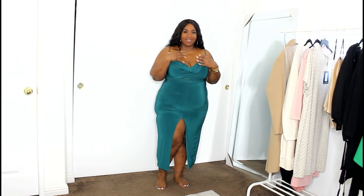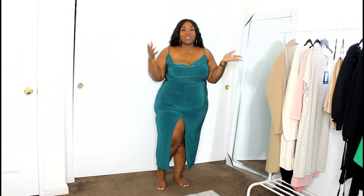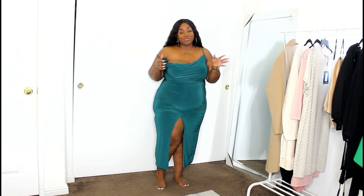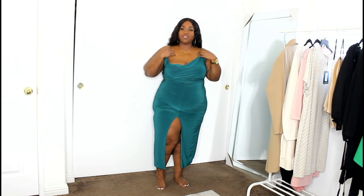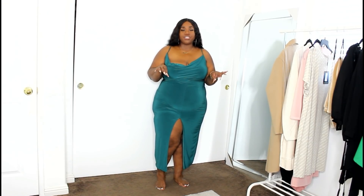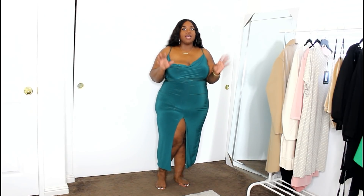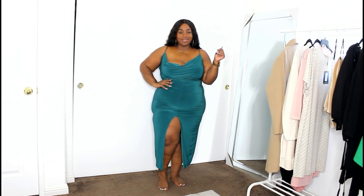It has this cowl neck kind of extra drapery that I think is really sexy. I would even suggest putting one shoulder off to give it that sex appeal, or you can wear it traditional on the shoulder. The only thing I'd mention is that because it's a slinky material, it does kind of show the tummy a little bit more. If you're self-conscious about that, definitely keep that in mind. But if you have no issues with that, you would absolutely love this dress.